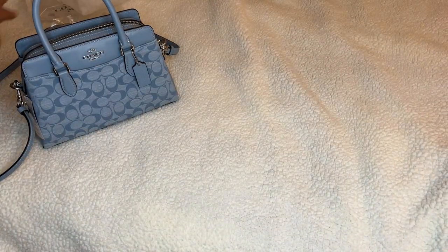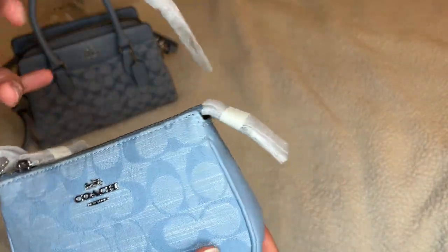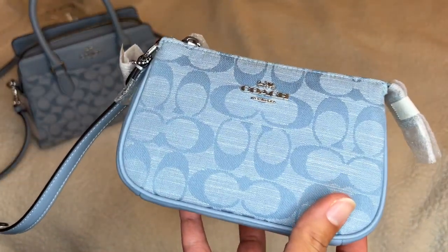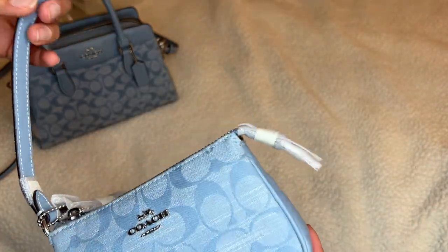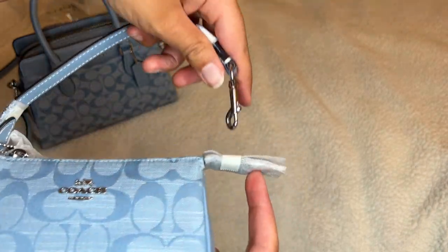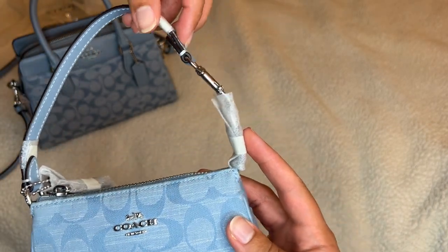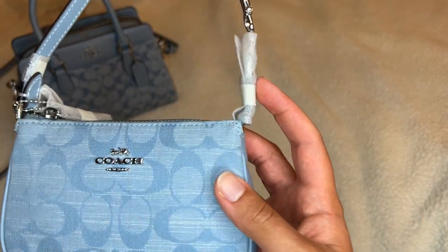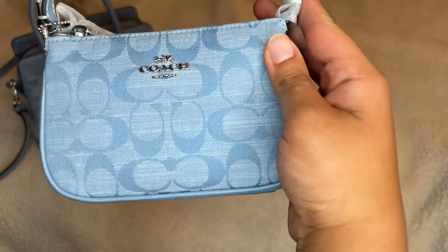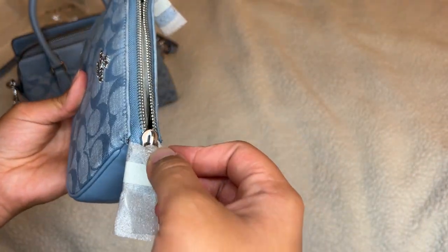I got obsessed and started to go on Pinterest and look at Coach Nolita stuff, and a lot of people with the small purses — maybe this is something people already know — but they're adding an extender because this is quite small. You might not fit it on your shoulder comfortably, or you don't want it like in your armpit. People are adding an extender and you're able to wear it more like a normal tiny purse. So I ordered something like that and I'll show you what it looks like when it comes in.